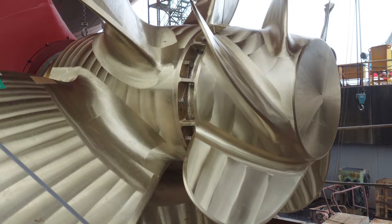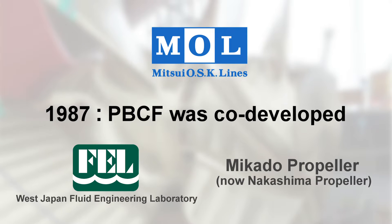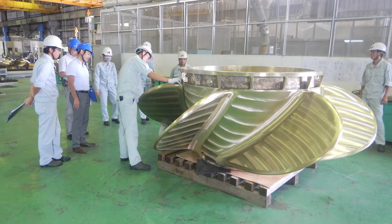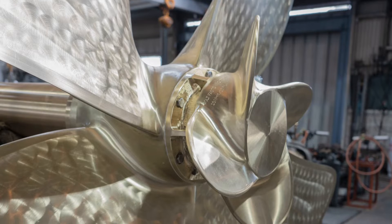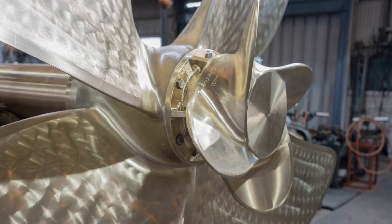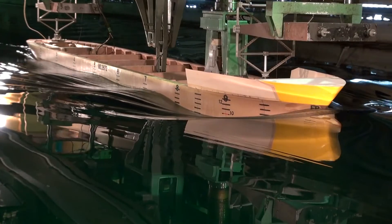PBCF is a pioneering energy-saving device for vessels, co-developed by Mitsui OSK Lines, West Japan Fluid Engineering Laboratory, and Mikado Propeller in 1987. Its original design, as well as the technological innovation that has gone into its development, is highly regarded, and the PBCF has been patented in various countries around the world. R&D on ways to refine and upgrade the technology has continued to the present day.